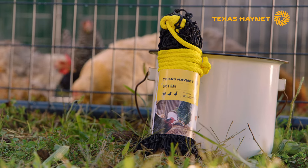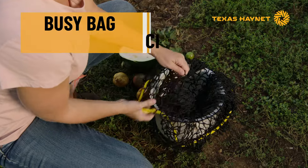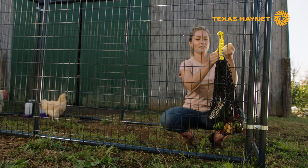When it comes to feeding chickens, we've got options. The Busy Bag Chicken Feeder Net from Texas Hay Net is the perfect solution for feeding your flock and keeping them entertained. A lot of people love to take their scraps from the house and put them in something and throw them out in your chicken pen.